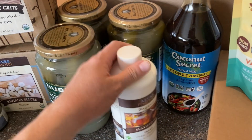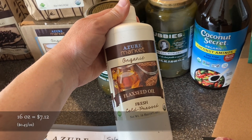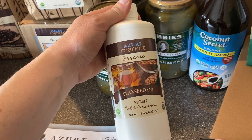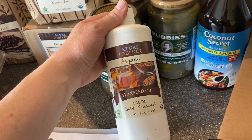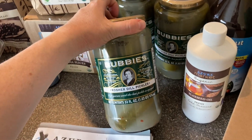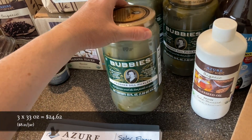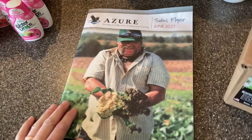I also got some flaxseed oil — this is for salad dressings. If you've seen any of the salad dressing recipes in Nourishing Traditions, most of them call for flaxseed oil, so I picked some of that up. And then three jars of Bubbies lacto-fermented pickles — we have these for lunches and snacks and put them on our burgers.